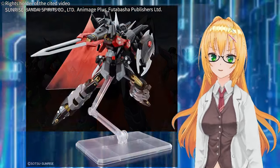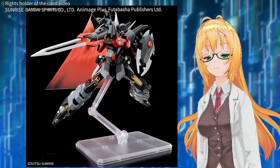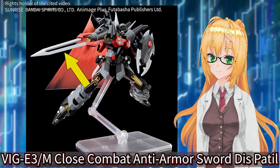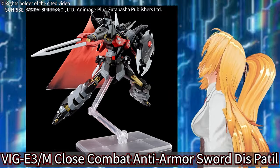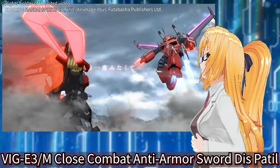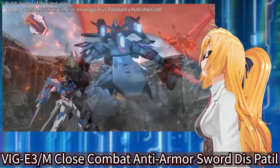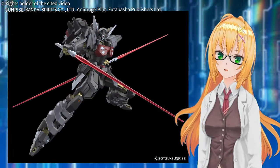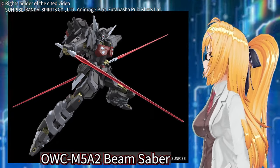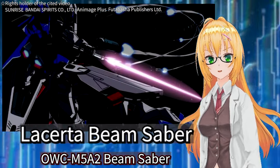The names of the weapons of the Black Knight Squad's Shiva have been revealed. The first is a sword with a distinctive shape called VIG 3M Cross Combat Anti-Armor Sword — a pile-type heat sword capable of destroying mobile suit armor with its high heat and sharpness. The name for the three beam sabers is OWCM 502 Beam Saver. They do not have a special name like the Lacus beam saber.